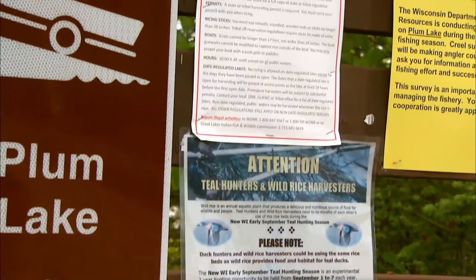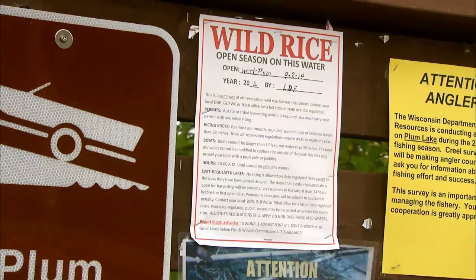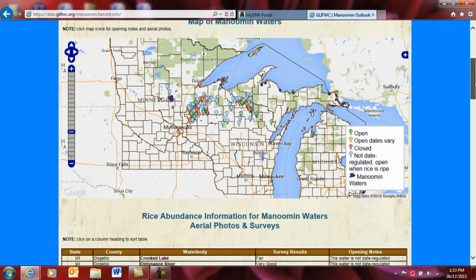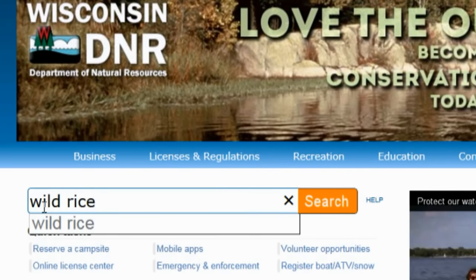Generally, that's early to mid September and lasts three to four weeks on any given rice bed. Several wild rice lakes in northern Wisconsin are date regulated, meaning you can't harvest from them until they are opened by the Wisconsin DNR in cooperation with tribal rice chiefs. These lakes are posted online and on site at least 24 hours in advance of opening. The Great Lakes Indian Fish and Wildlife Commission website is a great resource to learn when rice waters are open for harvest. You can also sign up to receive emails from the DNR when these lakes open.